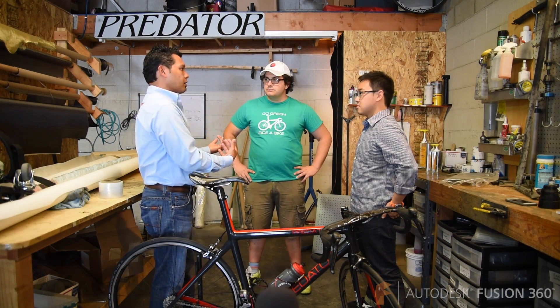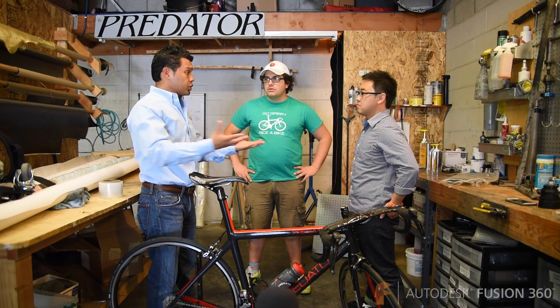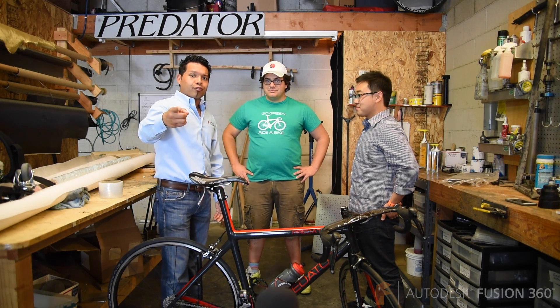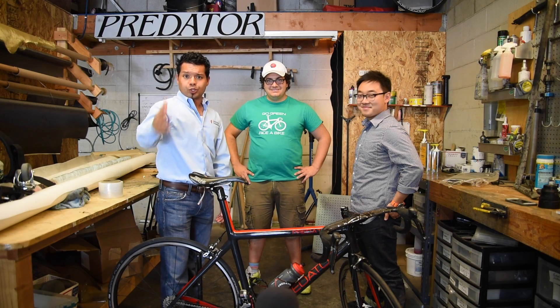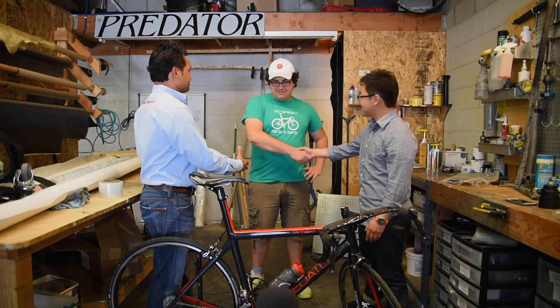It's great to hear how we've helped you — not just as a vendor, but as a true partner. And that's what we're about with Fusion 360. Thanks again, Arun. Signing off from beautiful Santa Monica, California at Predator Cycling. Check them out — tweet them, follow on Instagram, and visit their website. Thanks guys, we'll see you next time.